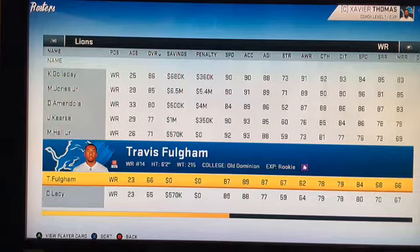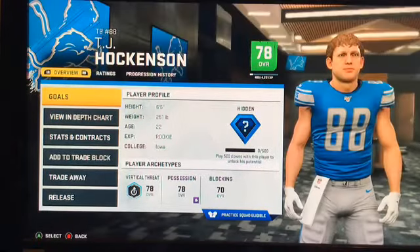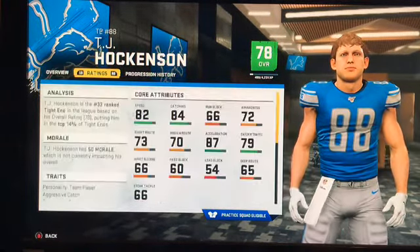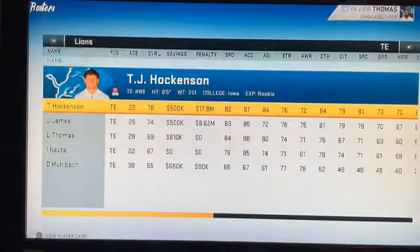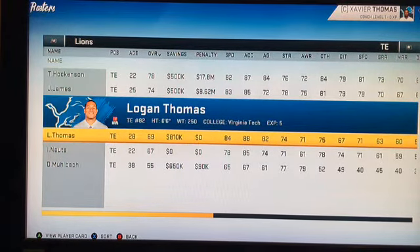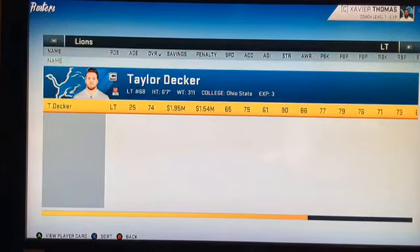We have Travis Fulgham, who could be a good depth receiver. At tight end we have TJ Hockenson out of Iowa. I'm an Iowa fan and I really like this pick — he's really good, though I think he should be a better blocker. We also have Jesse James, the former Steeler, former Virginia Tech quarterback Isaac Nauta, and Don Muhlbach. Our offensive line I wouldn't say is great — it's decent. Taylor Decker is still 25 and could develop.